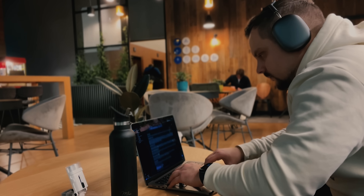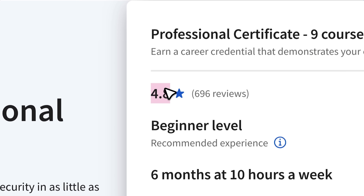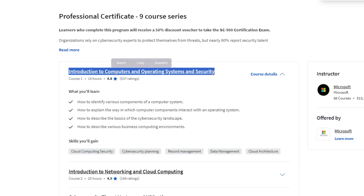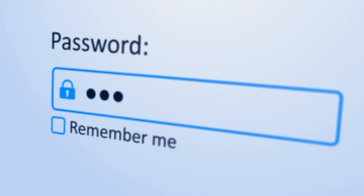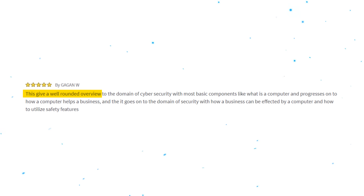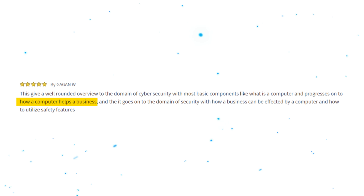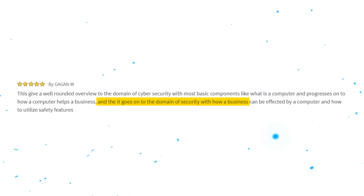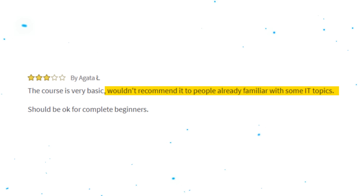Time to look at some student reviews. This certification program is highly rated — with so many enrollments, 4.8 out of 5 stars is pretty impressive. The most reviewed course is the first one: Introduction to Computers and Operating Systems and Security. Students love it and say it offers a solid introduction to cybersecurity concepts and tools. One 5-star review says: 'This gives a well-rounded overview to the domain of cybersecurity with most basic components — like what is a computer — and progresses on to how a computer helps a business and goes on to the domain of security.' However, some students complain it is too basic: 'Wouldn't recommend it to people already familiar with some IT topics, but should be okay for complete beginners.'